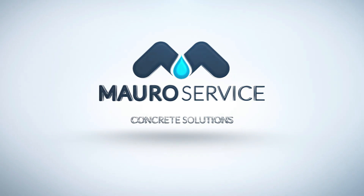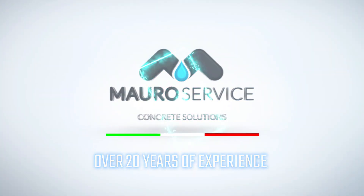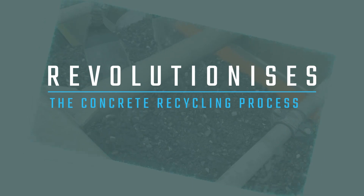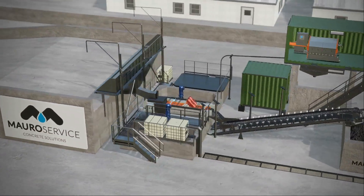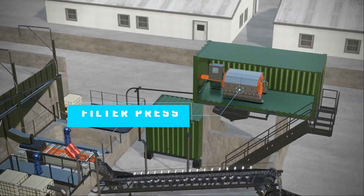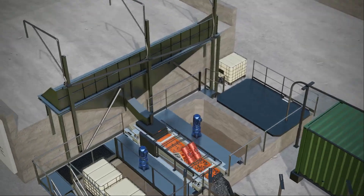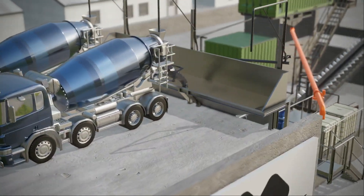Muro Service Impianti, the Italian company with over 20 years of experience, has created a system that revolutionizes the concrete recycling process. It consists of three parts: vibro cleaner, filter press, and agitators.